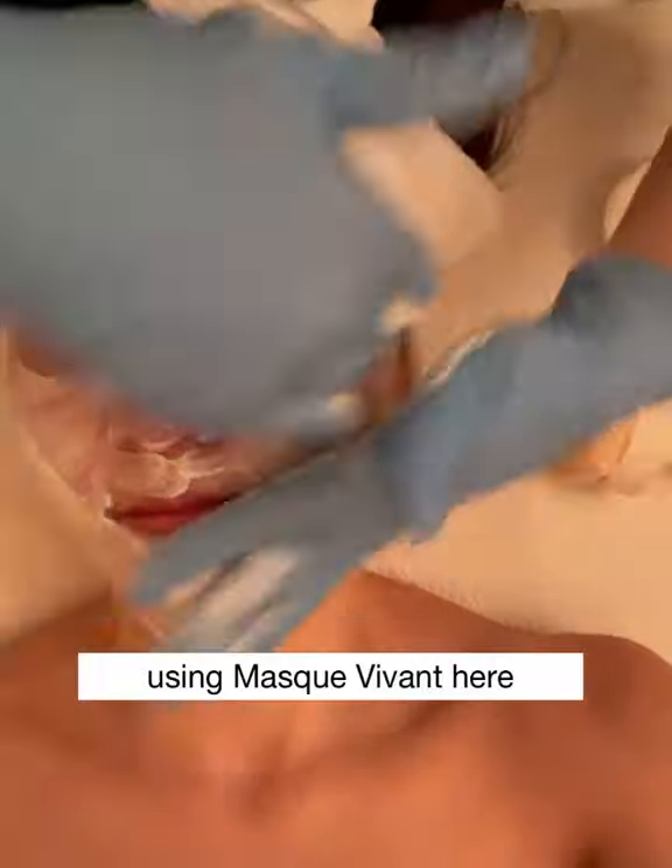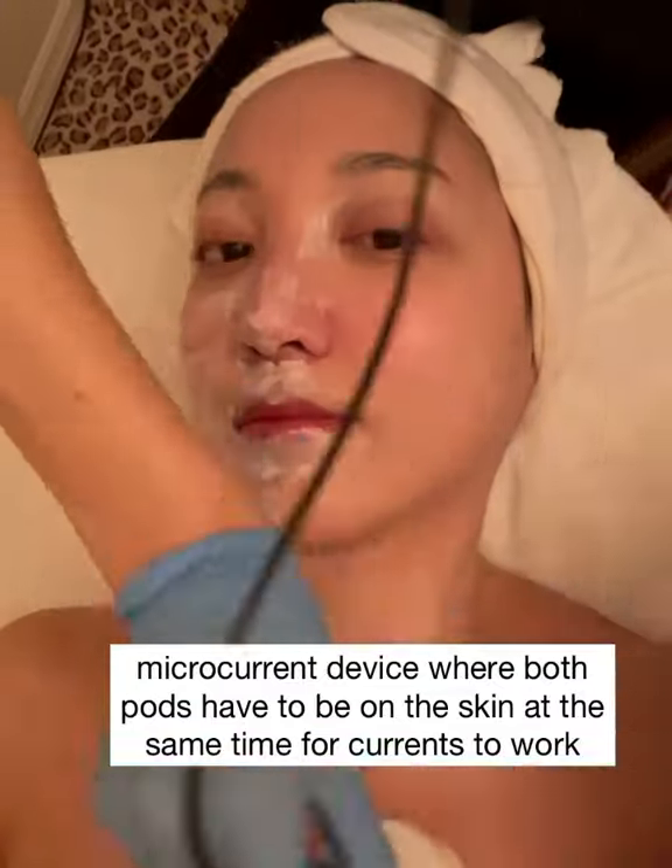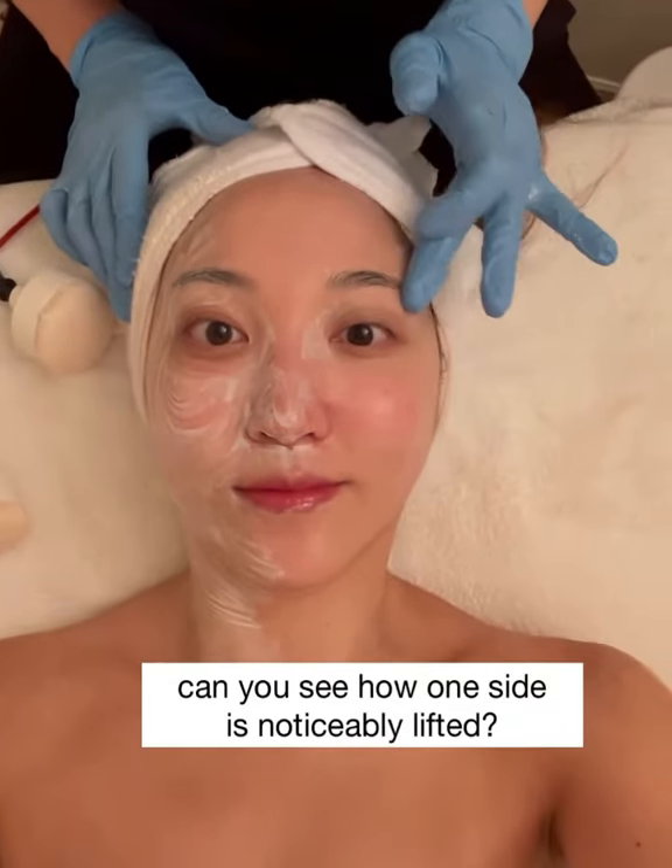Then we did something I've personally never seen before — a microcurrent device where both parts have to be on at the same time for the currents to work properly. After 10 minutes of this, you can see the difference on one side of my face. Everything looks so much more lifted.